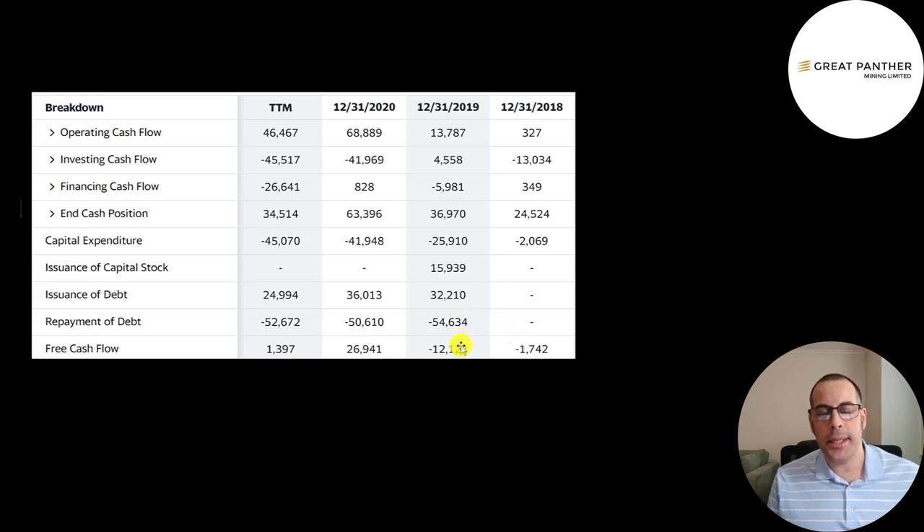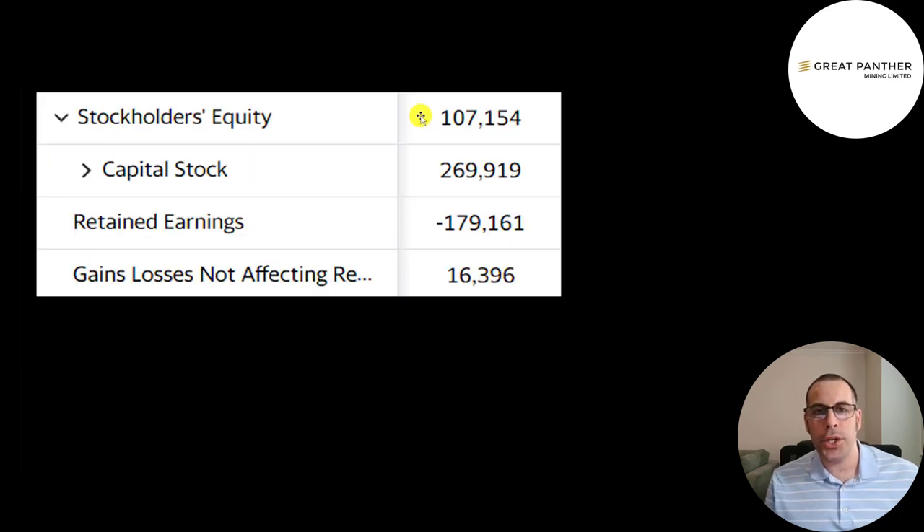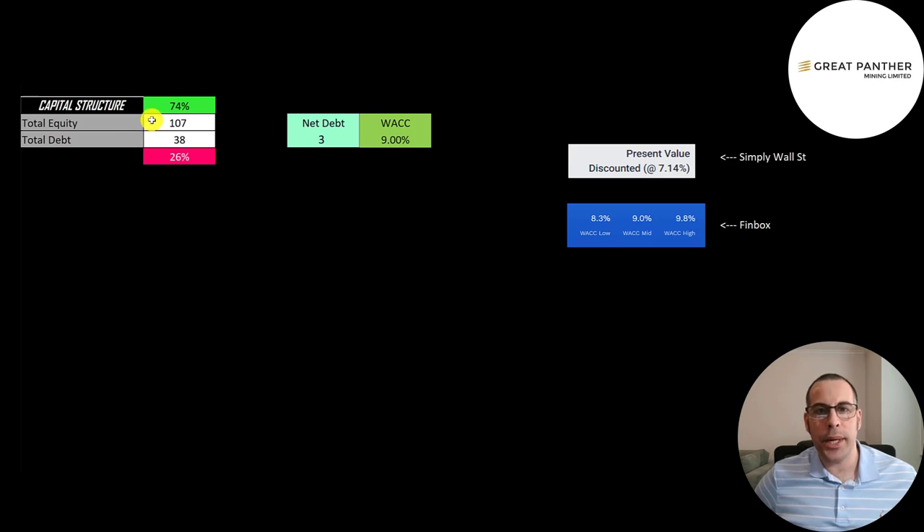Free cash flow was negative in 2018 and 2019 when revenue was lower. They added $16 million of stock in 2019, which dilutes current shareholders. It looks like they're paying down debt every year. This is the equity section of their balance sheet: $107 million of equity, raised $270 million from selling their business, and lost $179 million from running it. Their capital structure is 74% equity, 26% debt, net debt of $3 million, and a WACC of 9%, which is the discount rate applied to future cash flows.